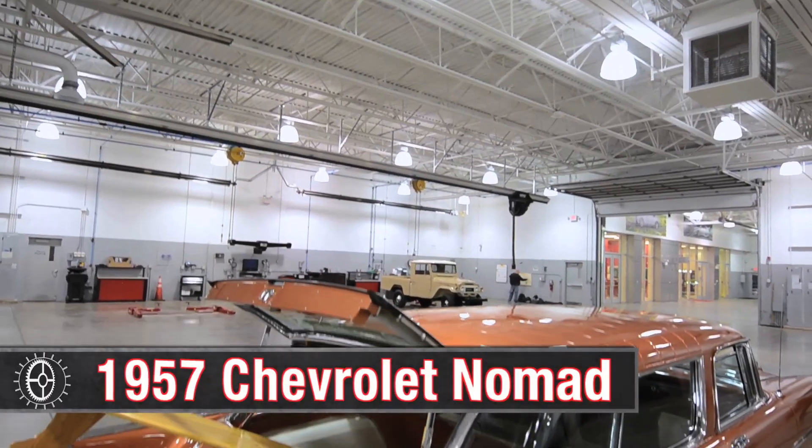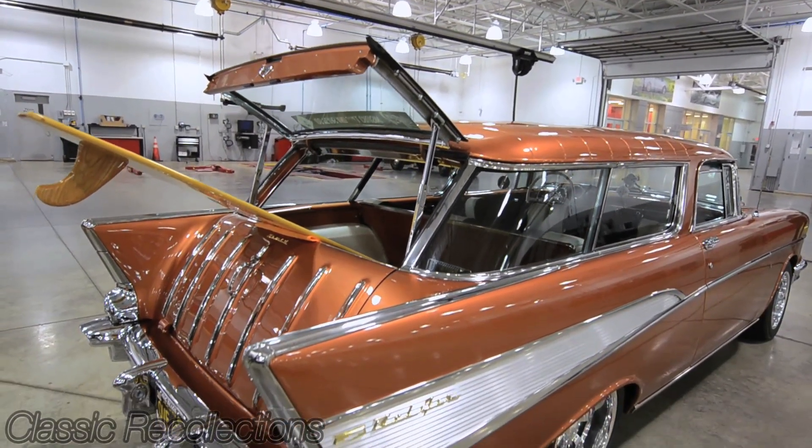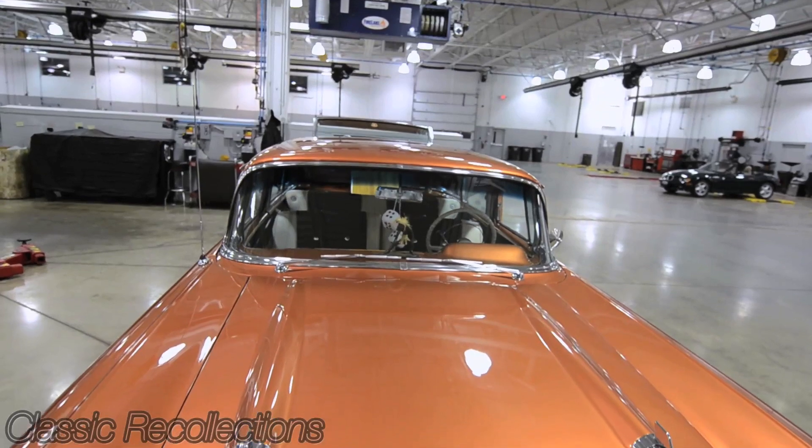Hi, my name is Jerry Caholt. This is a '57 Chevy Nomad Wagon. I found it through the Hemmings magazine and it was in this condition when I bought it.